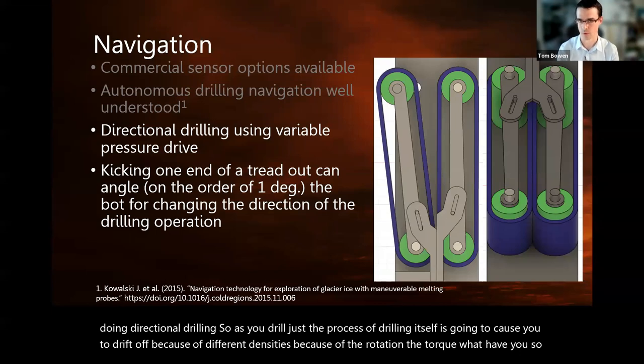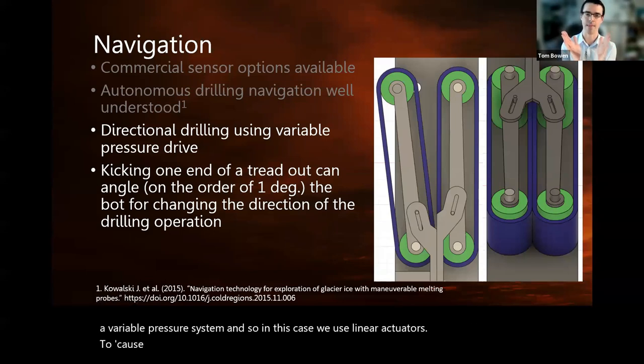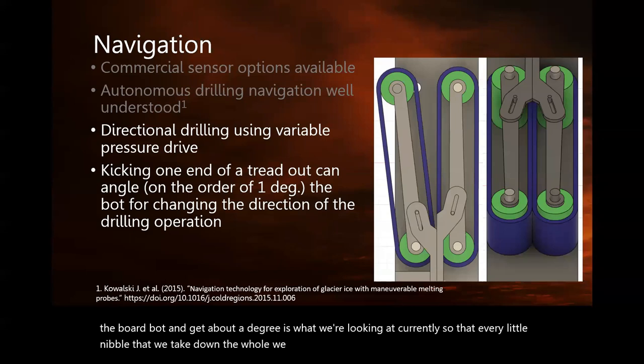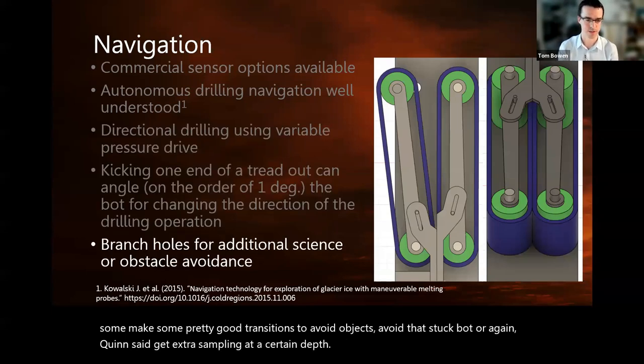Using the treads, we can compensate by having a variable pressure system — using linear actuators to cause the treads to kick out. That way we can apply a torque in different directions to the borebot and get about a degree of correction per nibble down the hole. We can actually make some pretty good transitions to avoid objects, avoid a stuck bot, or get extra sampling at a certain depth.